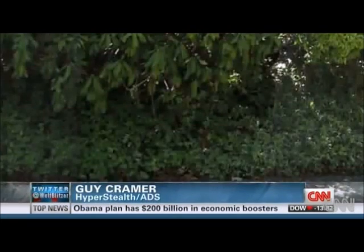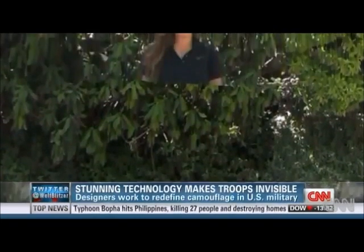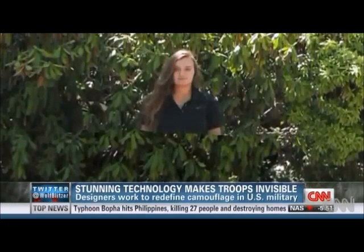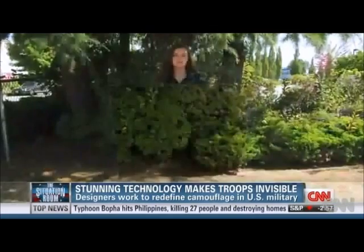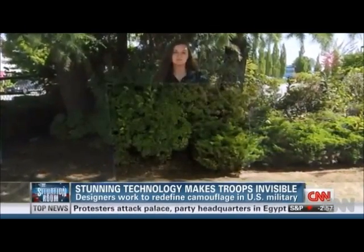How invisible are we talking here? If I walked into a room with a soldier wearing one of these cloaks, you wouldn't see him at all — he would be completely invisible to you. This isn't make-believe. The military has seen the so-called quantum stealth technology. It works by bending the light around an object, even concealing most of a person's shadow.